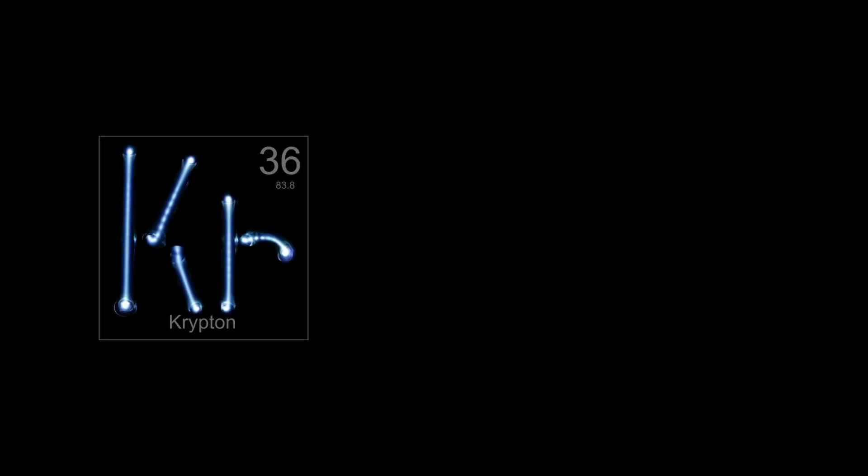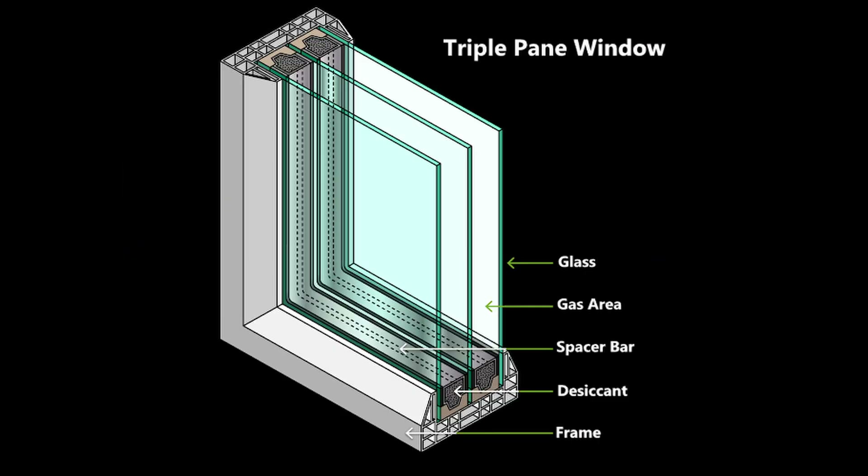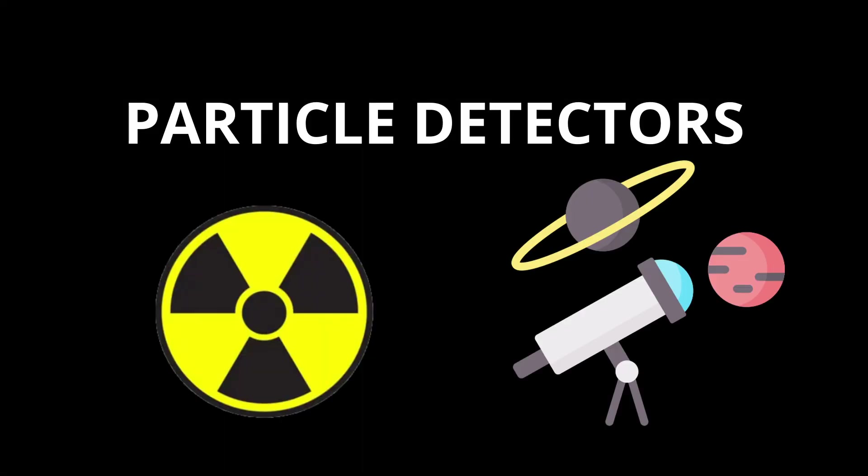Krypton is sometimes used as a fill gas in energy-efficient windows, especially in triple-pane glass, where its low thermal conductivity helps insulate buildings better than air or even argon. It also finds niche use in plasma displays and some gas mixtures for particle detectors in nuclear and astrophysics experiments.